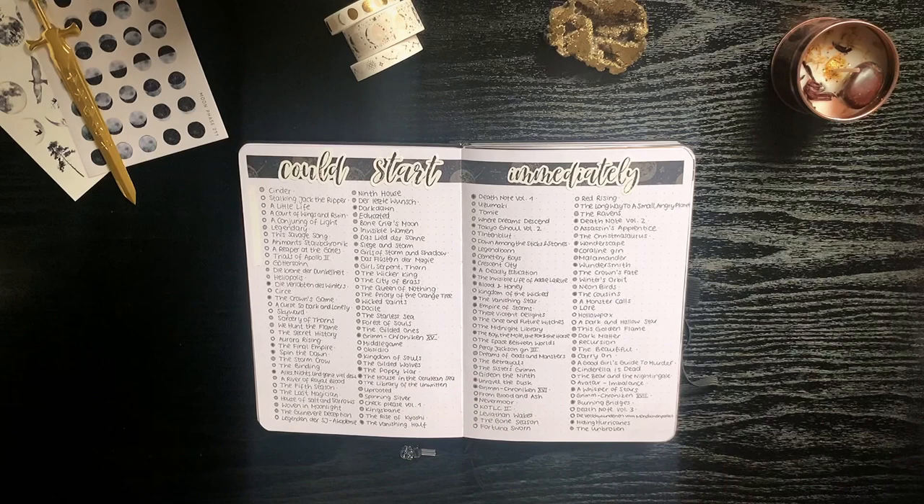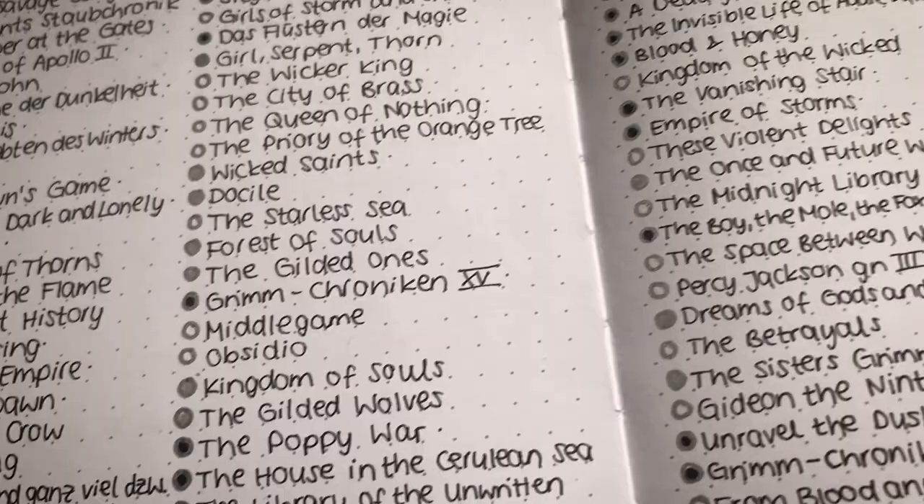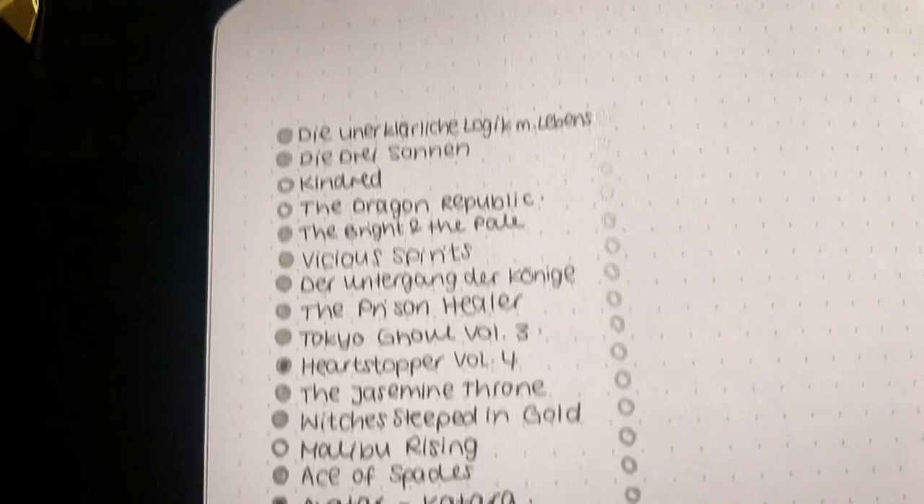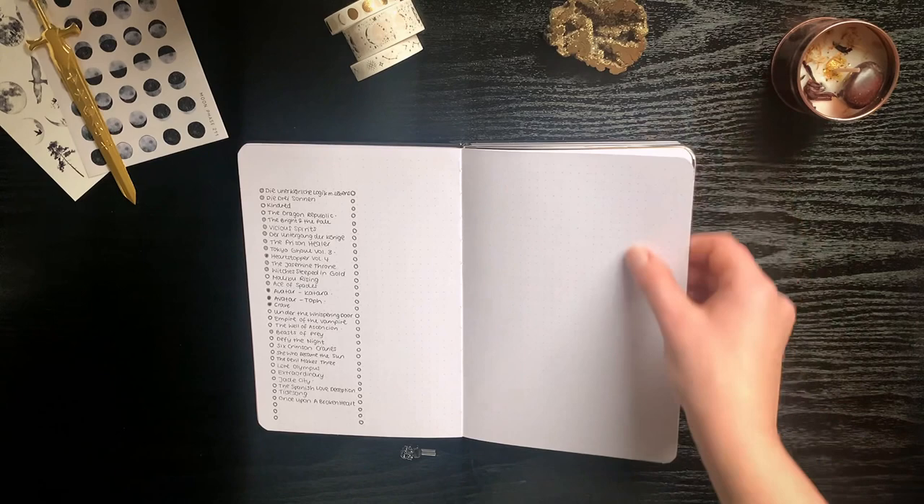Here I wrote down my entire CSI stack — the one I just talked about in my reading stats. Whenever I finish a book from that stack I color the circle in black, and should I unhaul it I color it in gray. It's a lot of books — I even had to use another page.